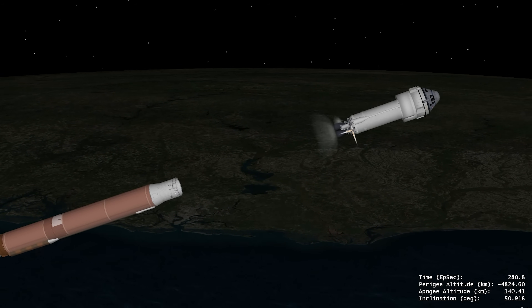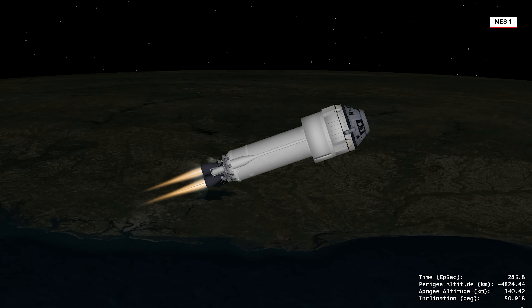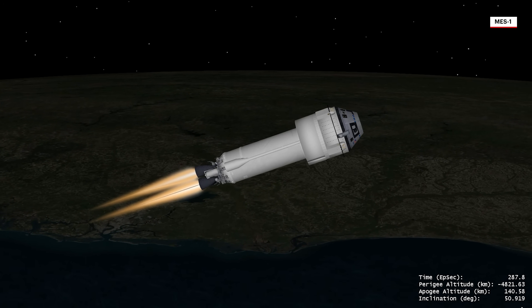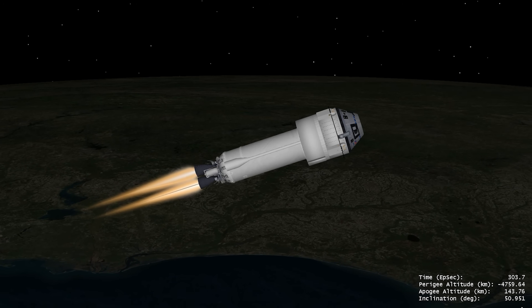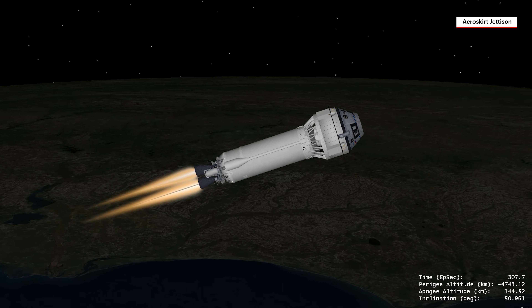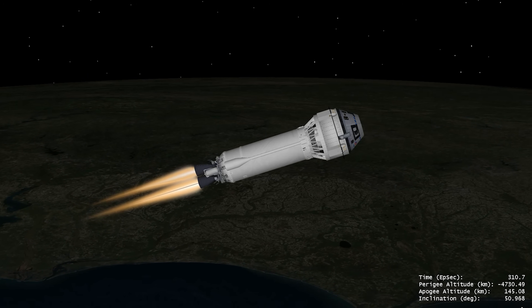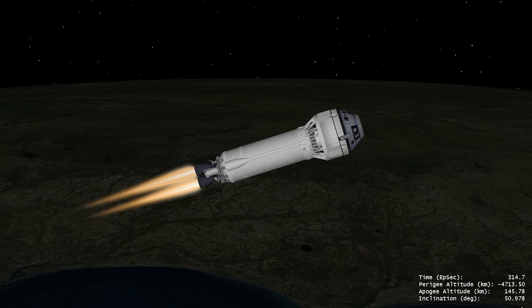With the rocket now weighing less than 9% of what it did at liftoff, dual RL-10A engines on ULA's Centaur upper stage ignite. Following engine start, the aeroskirt is jettisoned. The ULA-designed aeroskirt extends the Starliner's surface, enhancing its aerodynamic characteristics and stability and minimizing the loads of this unique crewed configuration.